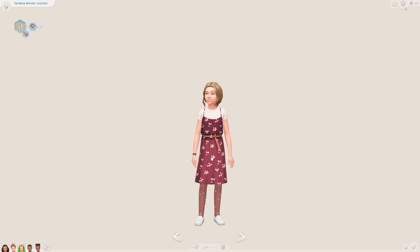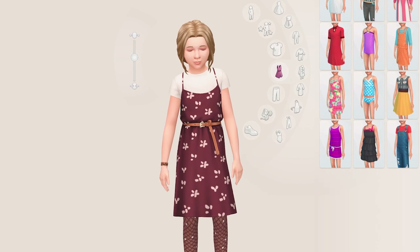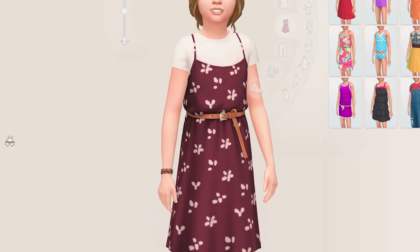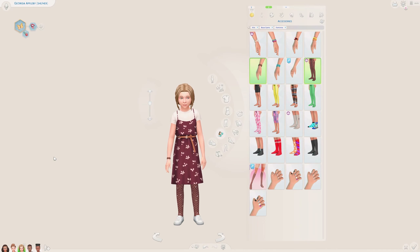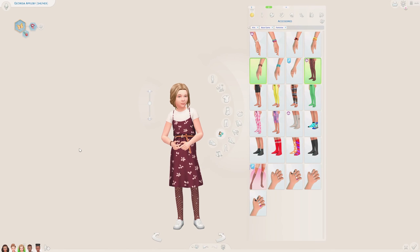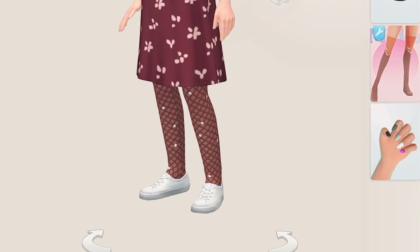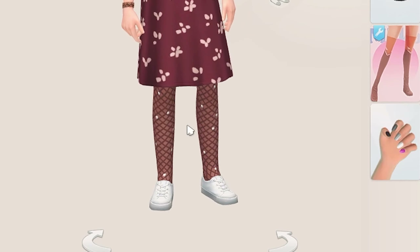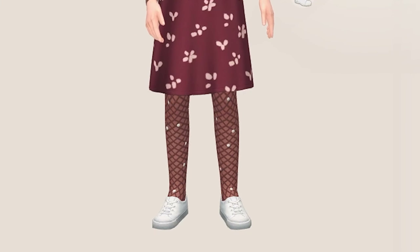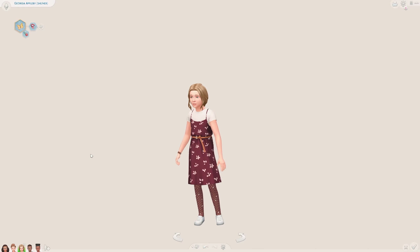Next up I wanted to use the dress that came with the new kit. We didn't get a lot of full body outfits which is a shame, but I adore this dress. I put it in this burgundy swatch — it's so pretty, I love the belt. I also threw on a cute bracelet from base game and sparkly leggings from the kit, which give it a formal party flair. I added white trainers from base game to keep it casual. I'm a huge fan — very pretty.